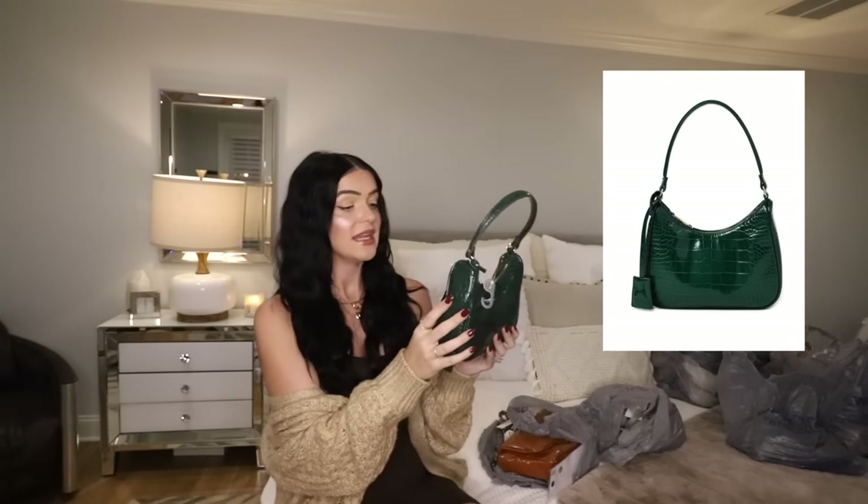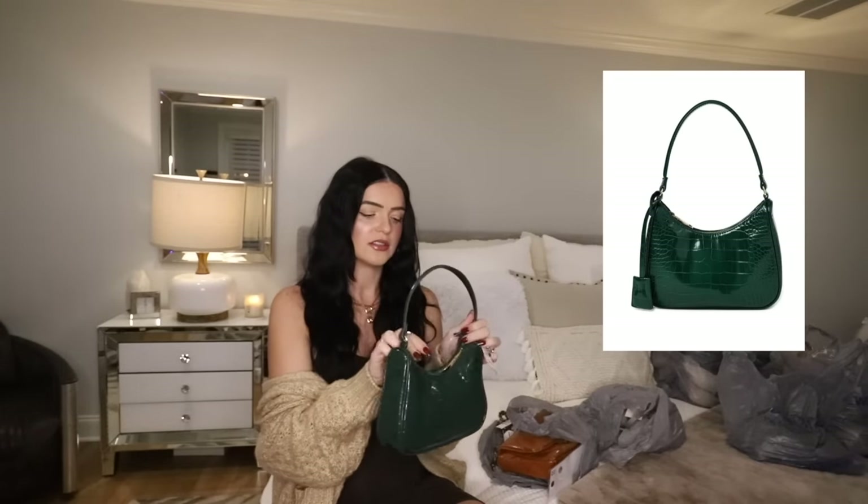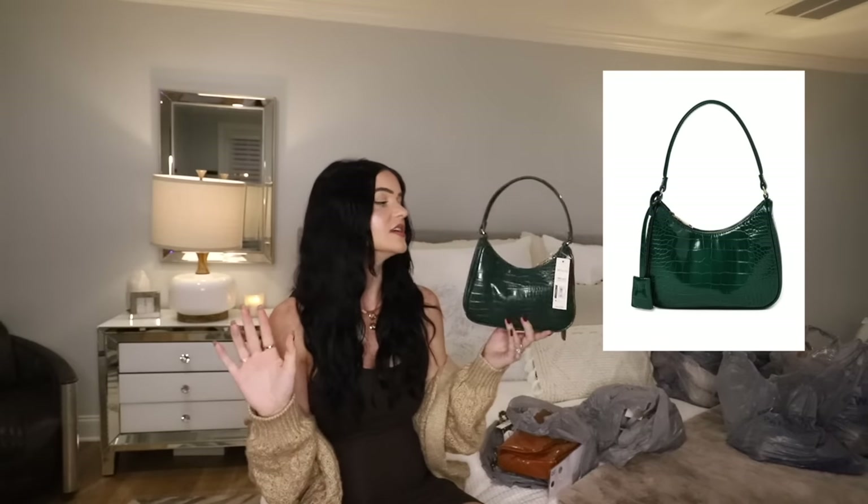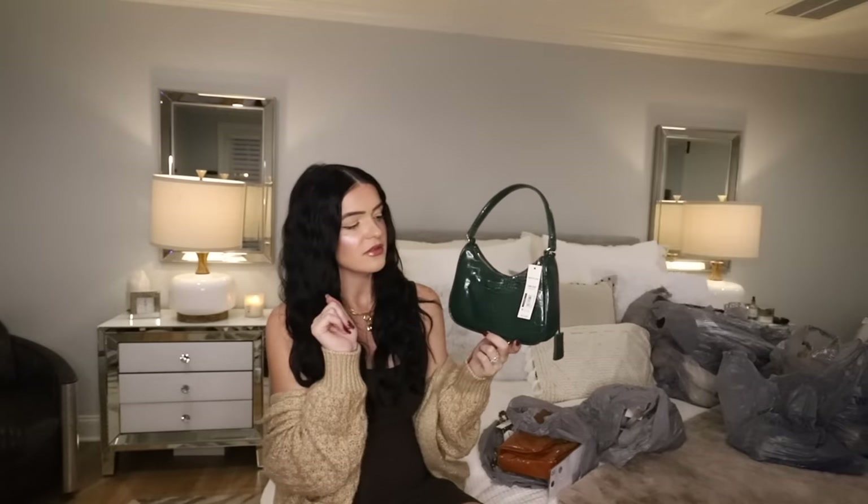This is called the mini hobo purse and it's in the color green. Very on trend with the way that it's shaped, the color — because green is like the color of the season — and just the style of it. Love it.